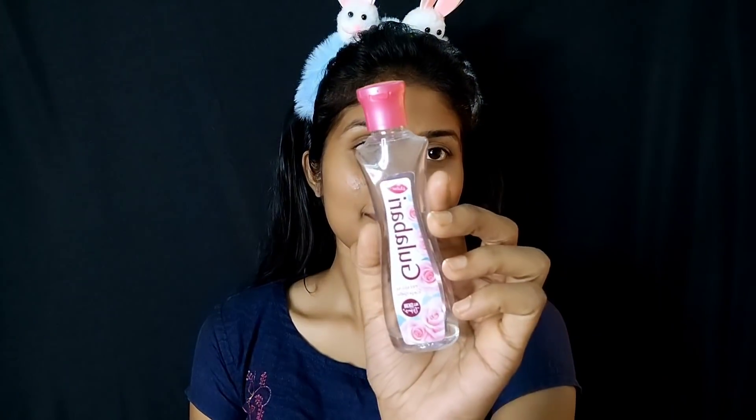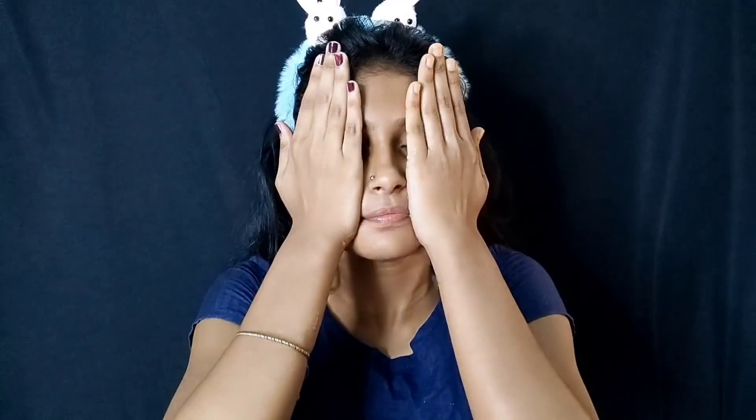I will start with my face. The main important thing is toning, so I am using double golaburi rose water. You can also apply jekon rose water with a jekon toner.